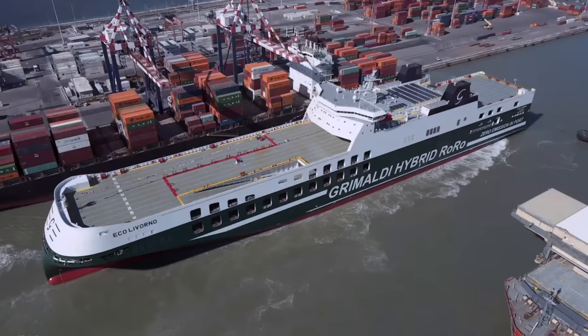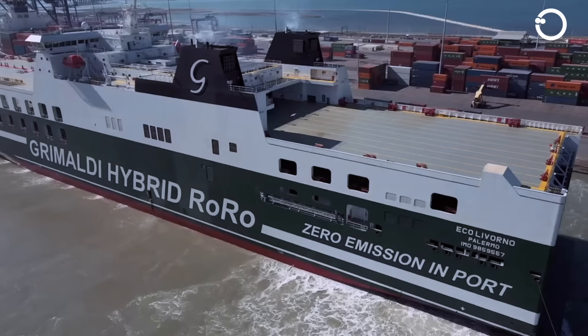With its engine automation, Eco Livorno often frequents ports like Livorno, Valencia, Savona, and Barcelona.